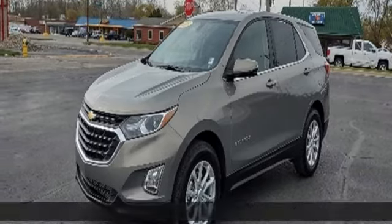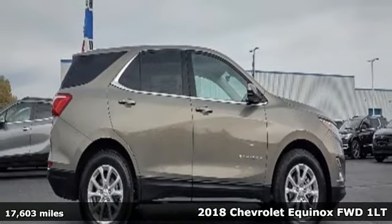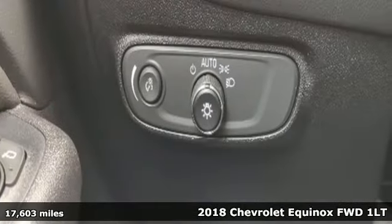It's a 2018 Chevrolet Equinox. Stylish, energized, and ready to take off. This is a multitasker that doesn't compromise.